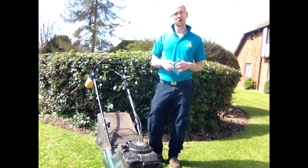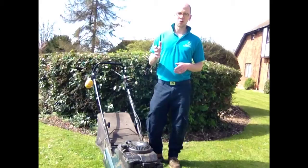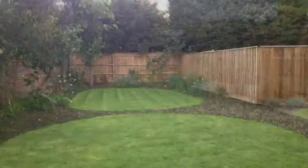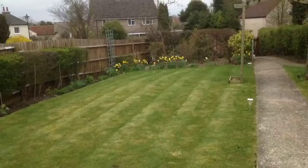I'd love for you to share this on your Facebook, on your Twitter, email it to your friends and family, because this service this year is going to help you out no end and you're going to have an incredibly good-looking lawn when we come and cut your grass. Thank you.